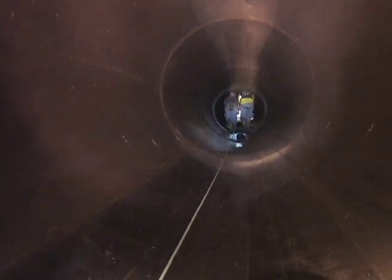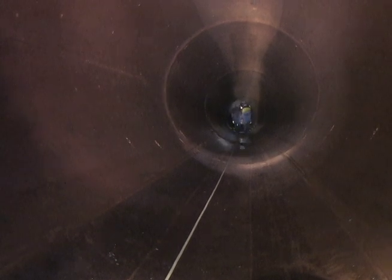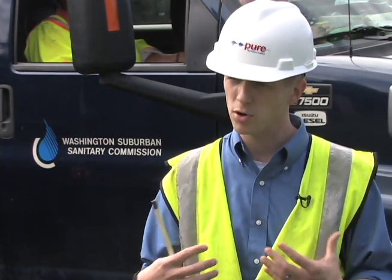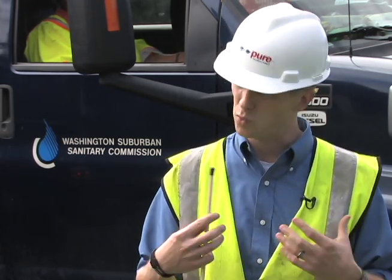The challenges in doing the program are not just money. It's that we can't take all of these lines out of service at any one time and still be able to support our customers with the water they need. Working closely with the customer care team and the inspection installations — that close contact and the synergy we're building through the program — has been very effective in allowing us to complete these in a very timely, well-scheduled, well-executed fashion.